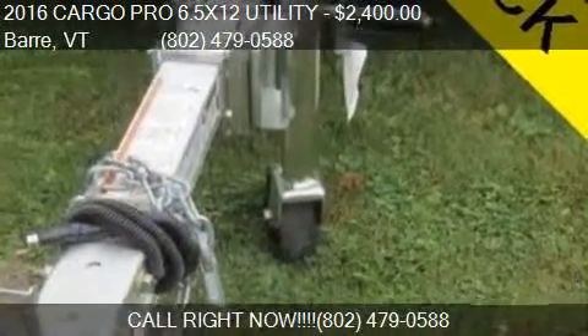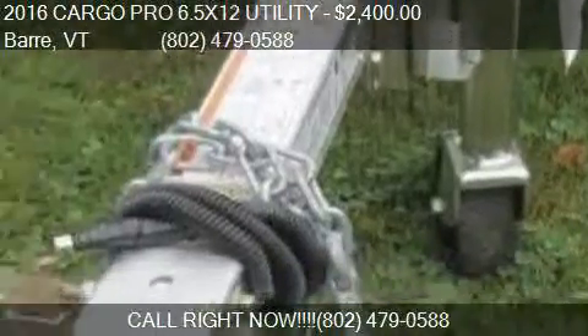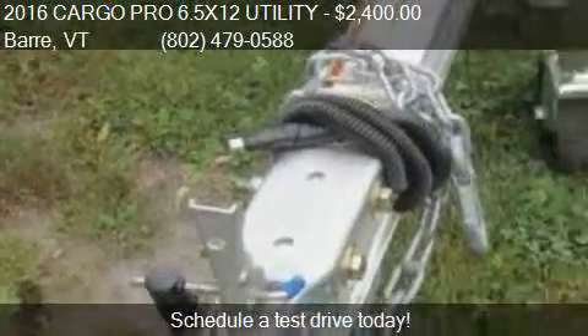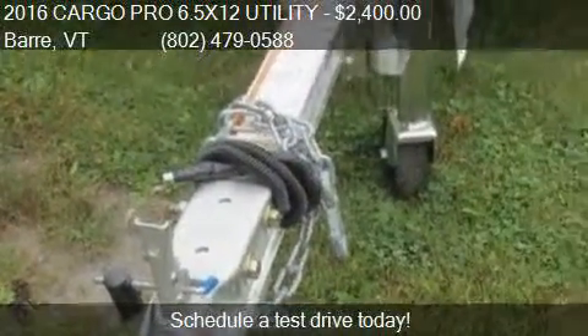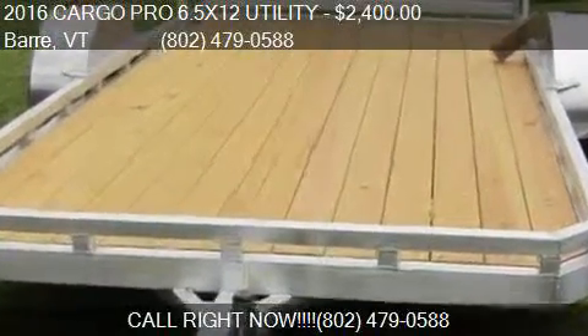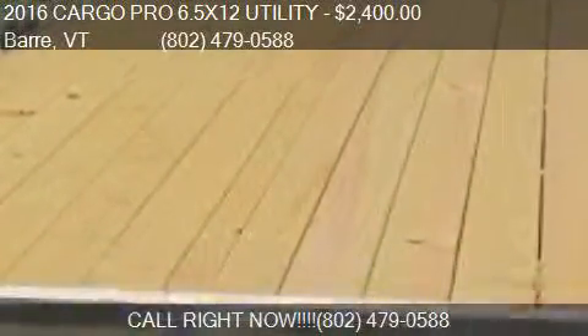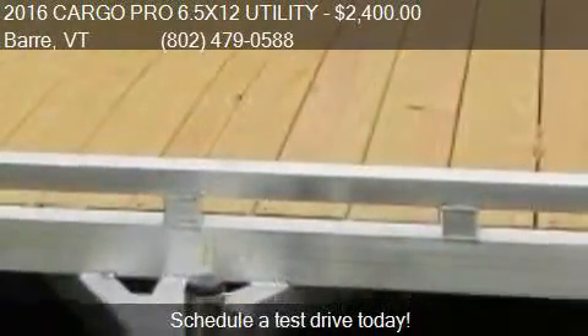Call us at 802-479-0588. Find us at 1365 US Route 302 in Barre, Vermont, on our website, or check us out on carsforsale.com.